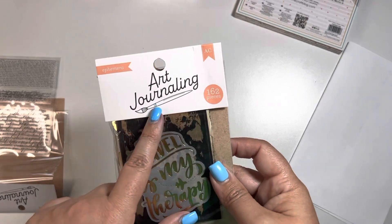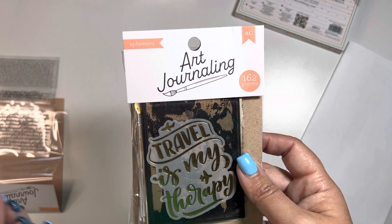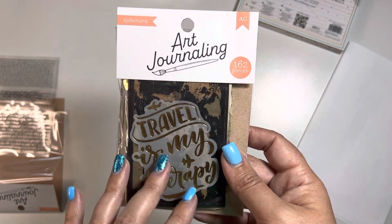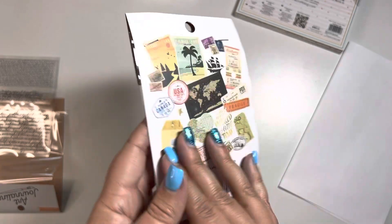And then from the same collection — again, I don't know if it's a specific person or if it's just American Crafts in general — but they had 162 pieces of ephemera.